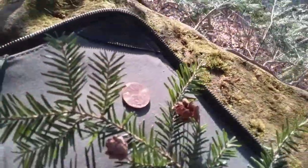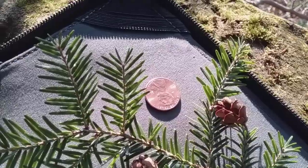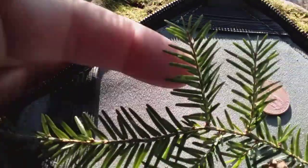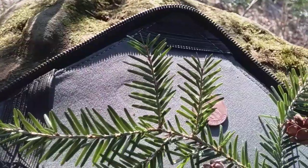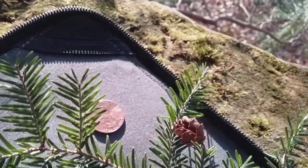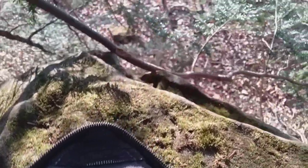For scale I have a U.S. penny. The needles are about a half inch long and they are flat. Most pines and spruces have needles that are not flat, but these are flat and smooth on both sides. That little hemlock cone there is about the size of a penny.